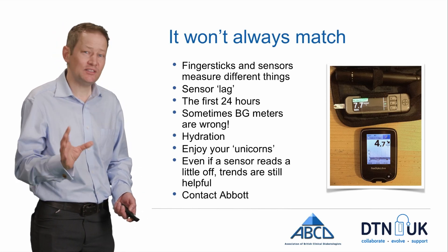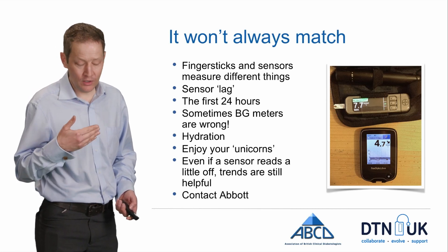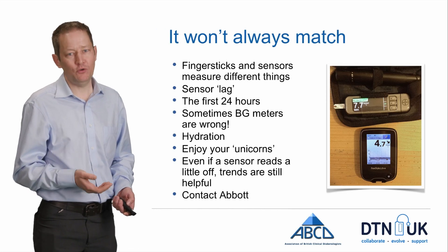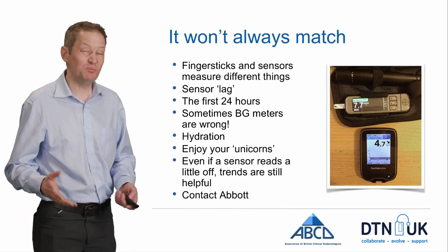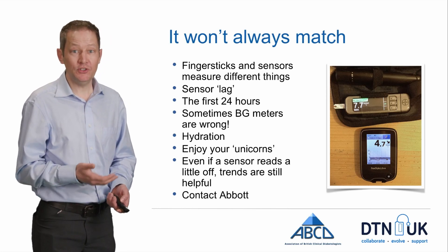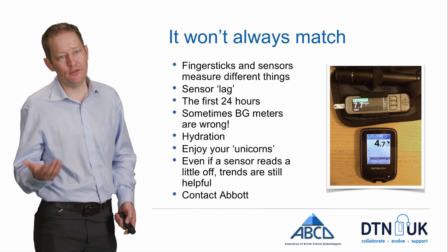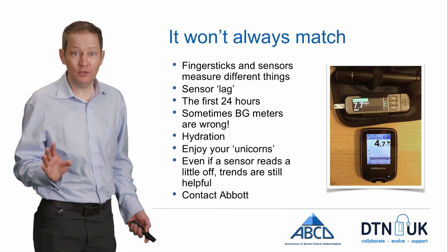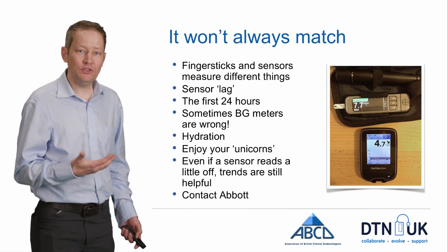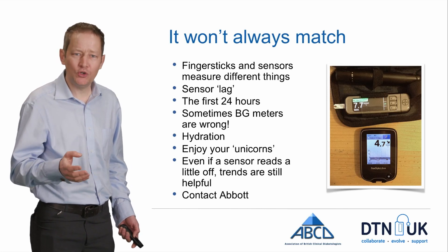They try to keep that lag as short as possible — it's around five or ten minutes. But there are times when if you check with two different technologies one after another, they're not going to be the same. There's also information showing the first 24 hours of a sensor might be slightly further out than the rest; in my experience it's sometimes the first two days. But even when the levels are different, you're still getting that trend information, which can be really, really useful.